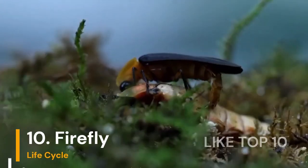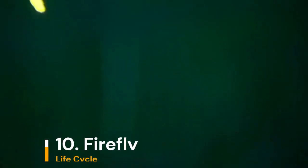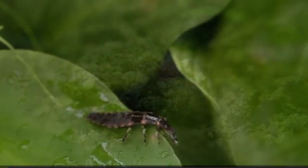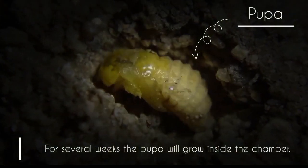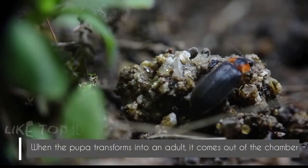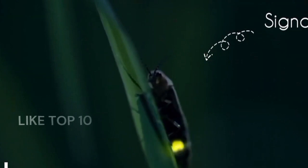Number 10: Fireflies Lifecycle. Fireflies light up the night. They start as eggs, become larvae, and then pupate. When they're all grown up, they light up their bottoms to communicate with other fireflies. It's like a bug lantern party.